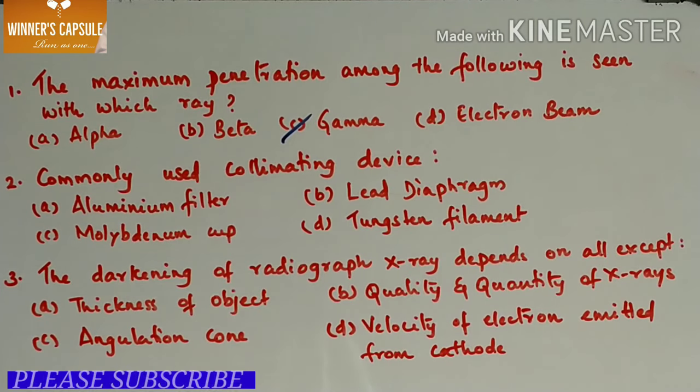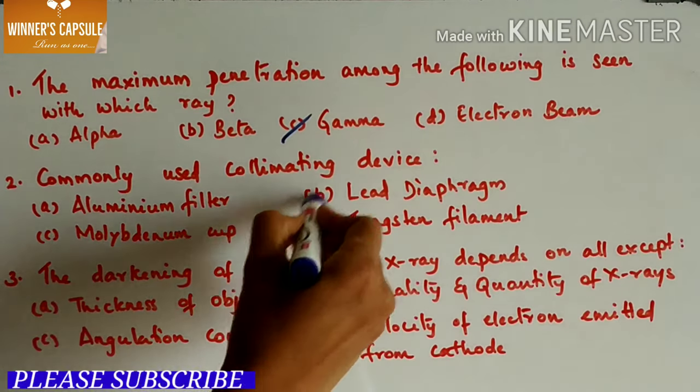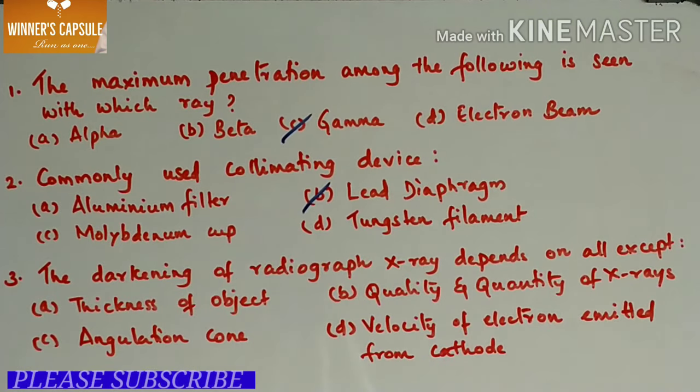Next question: commonly used collimating device. A. Aluminium filter, B. Lead diaphragm, C. Molybdenum cup, D. Tungsten filament. Answer is option B, lead diaphragm.